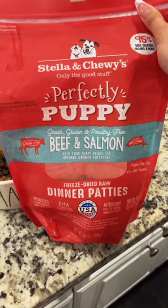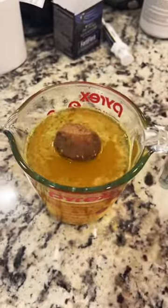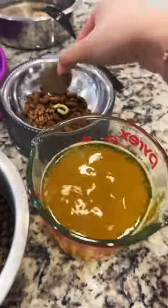Pablo also gets a beef and salmon freeze-dried raw dinner patty. I like to just soak it in here so it expands a little bit. It expanded a little bit, so I just take it out and plop it in.